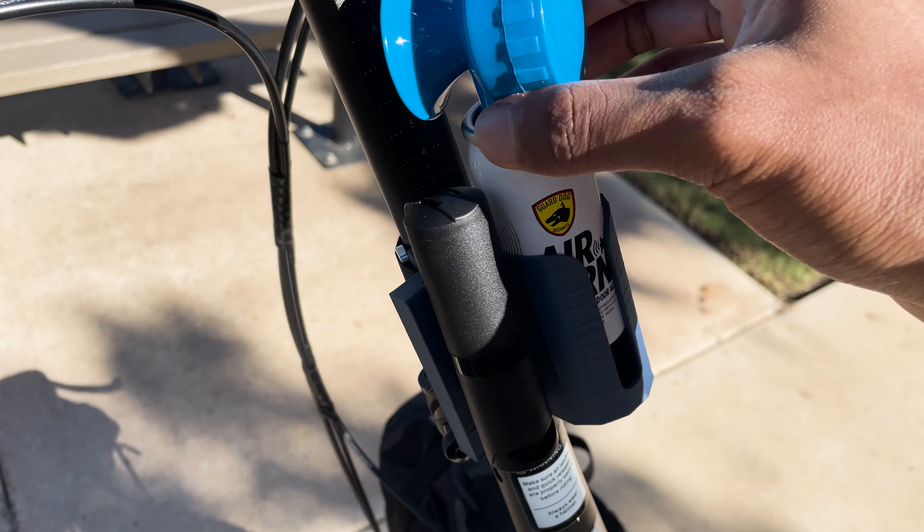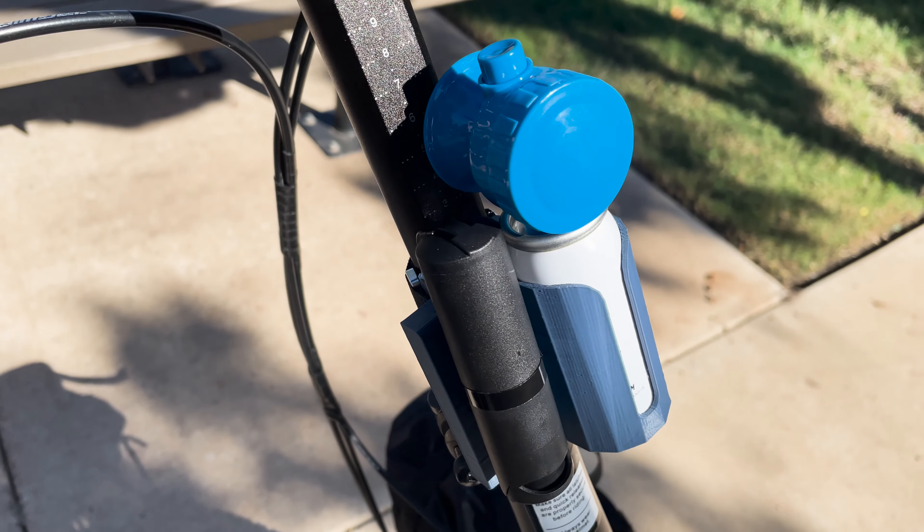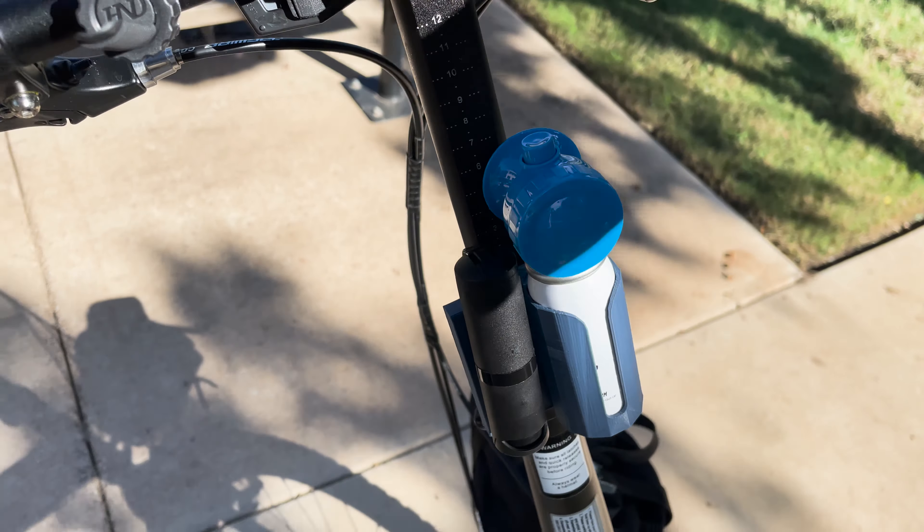I forgot to mention that I designed and 3D printed this holder for my horn and pepper spray, so everything fits in snug and tight and won't fall off. Anyways, let's get started — here's my sunglasses.